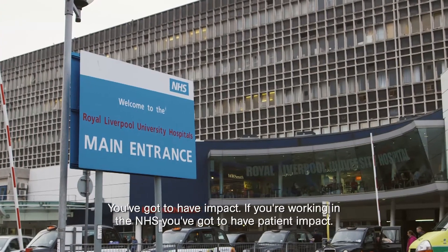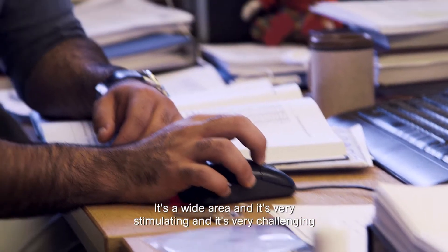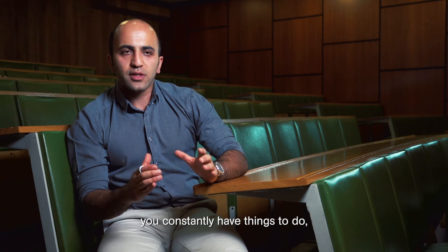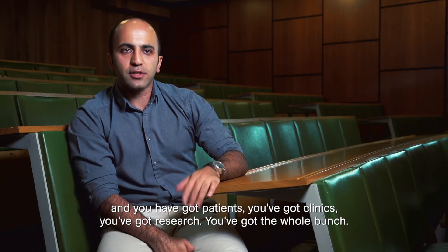You've got to have impact. If you're working in the NHS you've got to have patient impact. It's a wide area, very stimulating and very challenging because you're not on your own — you are in a work environment working with others. You constantly have things to do: patients, clinics, research — the whole bunch.